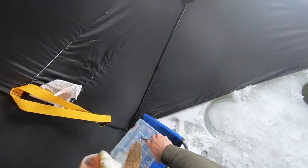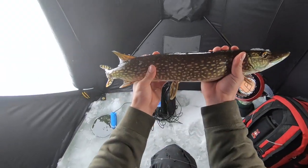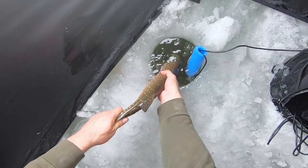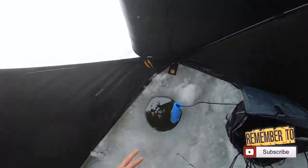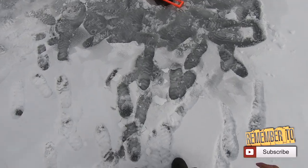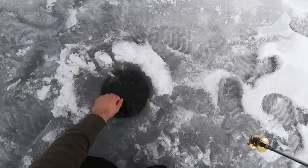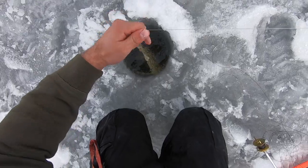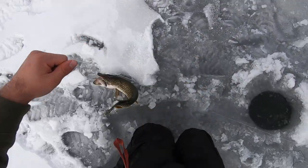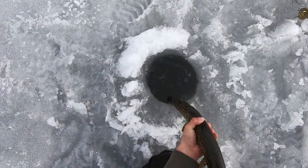There we go guys. Let go of pliers — he did not want to let that go. Oh, tip up! There we go. Another decent pike. Let's get him back in the hole, get this tip up set. The pike are biting!